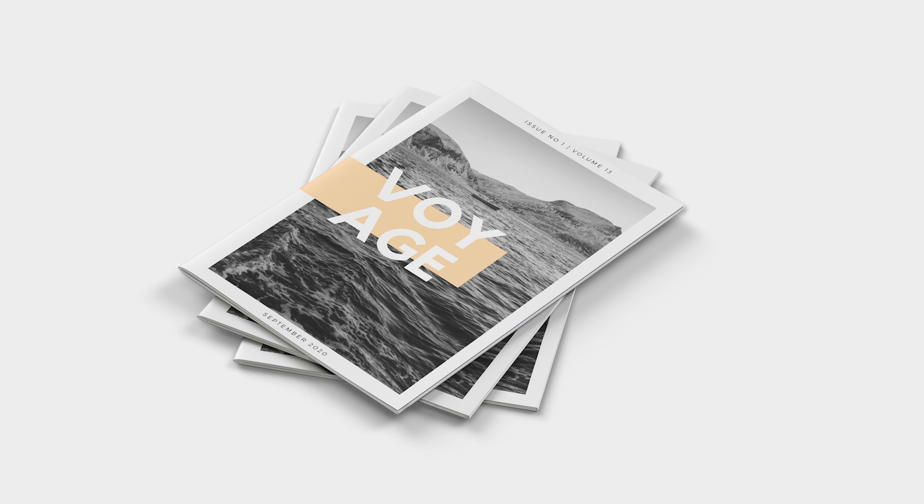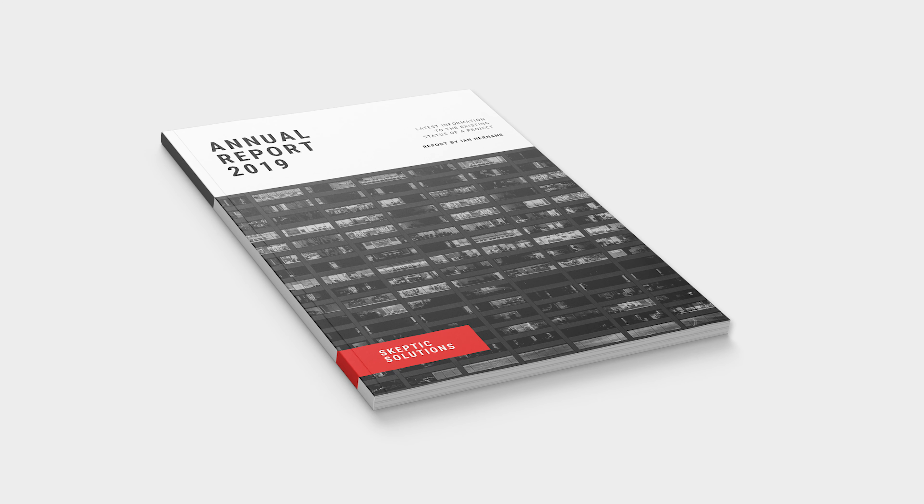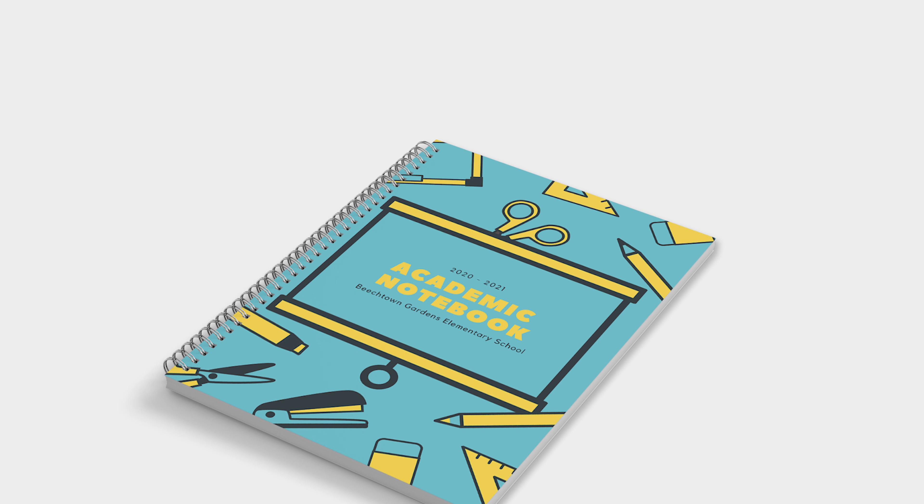Brochures and book printing are our speciality here at Where The Trade Buys. We offer a competitive range of book binding options that are designed to impress staff and clients alike.